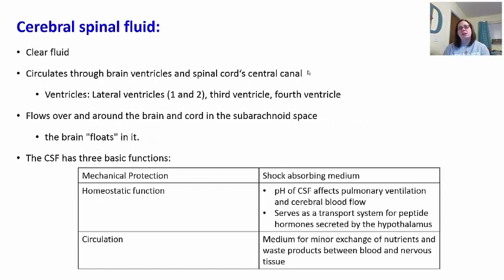The last protective measure for the brain is the cerebrospinal fluid. This is a clear fluid that circulates through the brain ventricles — little holes in the brain where fluid collects — and the spinal cord central canal. In the brain there are lateral ventricles — ventricles one and two, because they're on each side. Then there's a third ventricle and a fourth ventricle. We'll talk more about these when we get to the structure of the brain.